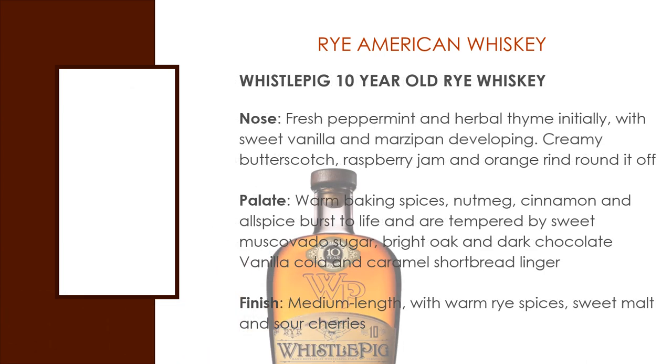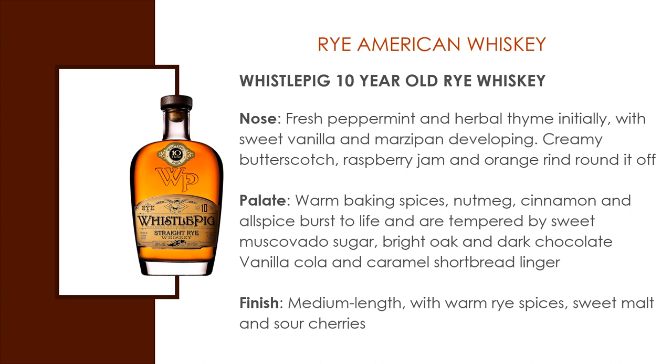Whistle Pig 10 Year Old Rye Whiskey. The nose: fresh peppermint and herbal thyme initially, with sweet vanilla and marzipan developing. Creamy butterscotch, raspberry jam, and orange rind round it off. Palate: warm baking spices — nutmeg, cinnamon, and allspice — burst to life and are tempered by sweet sugar, bright oak, and dark chocolate. Vanilla cola and caramel shortbread linger as well. And it finishes with a medium-length finish of warm rye spice, sweet malt, and sour cherries.